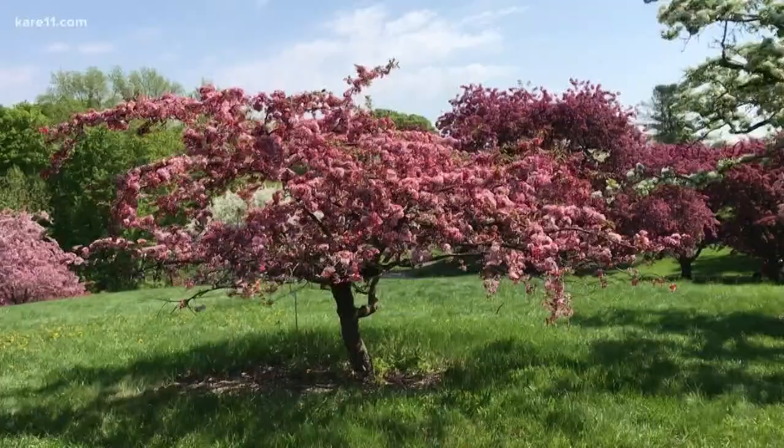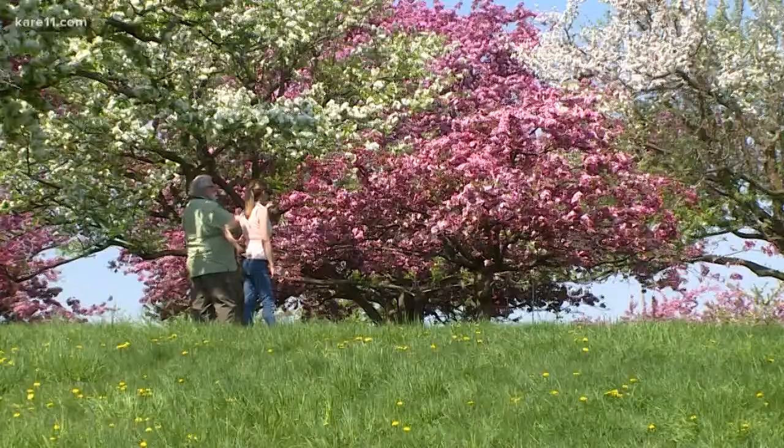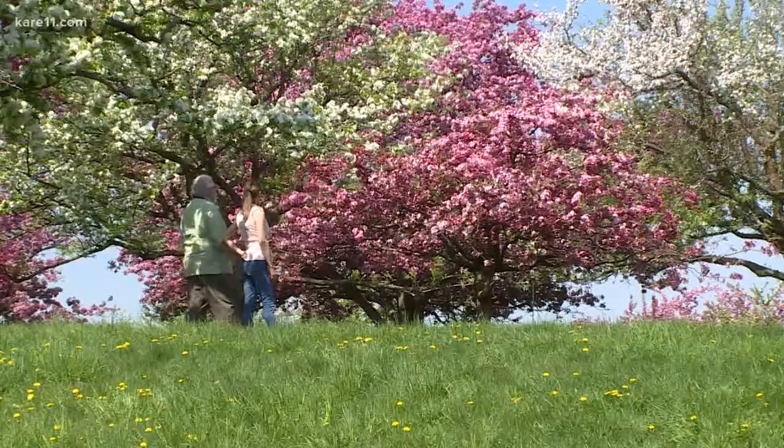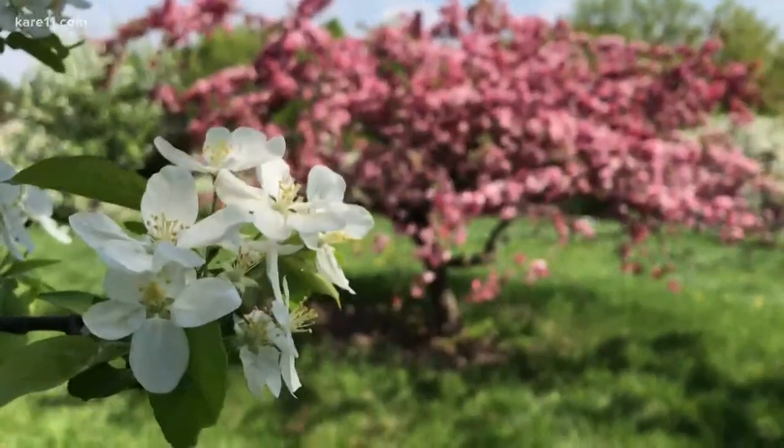To me, this is perfect. Perfect landscape size — maybe 12 feet high, about 18 feet wide. You can't beat the color. What was the name of this? Candy Mint. Look at that.